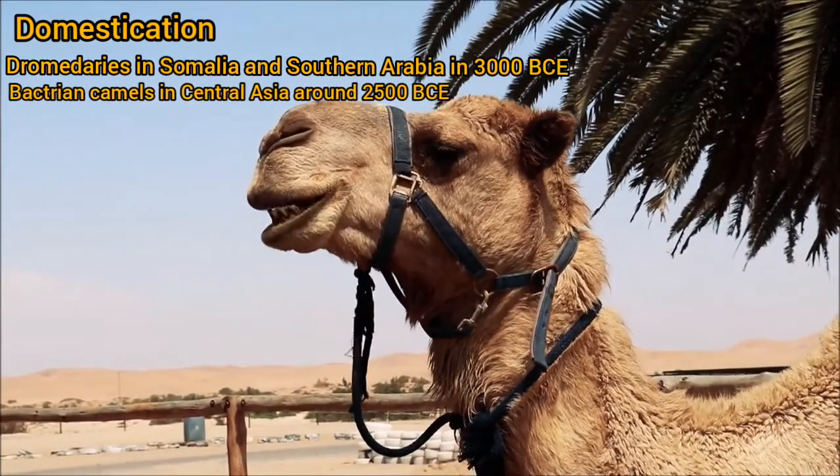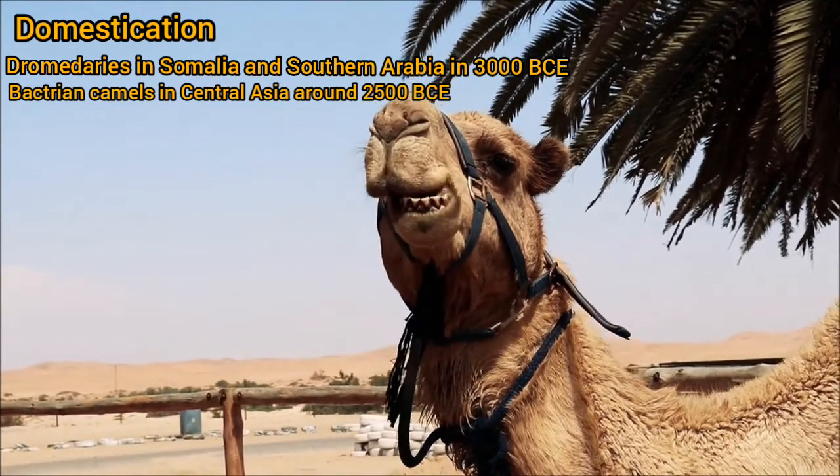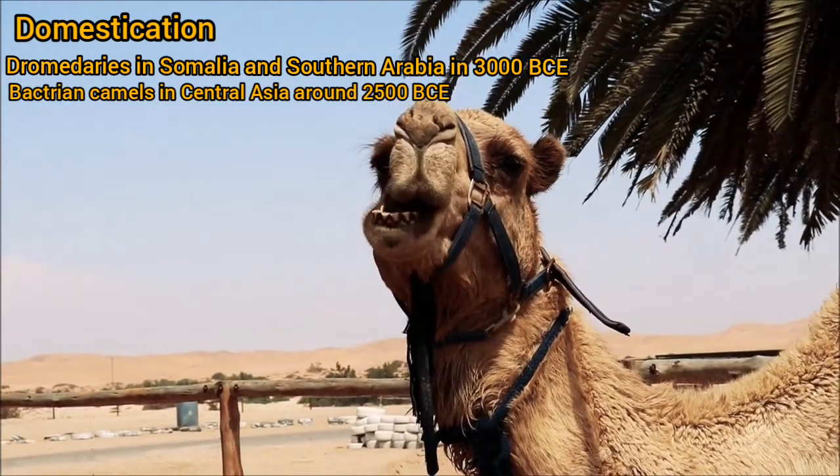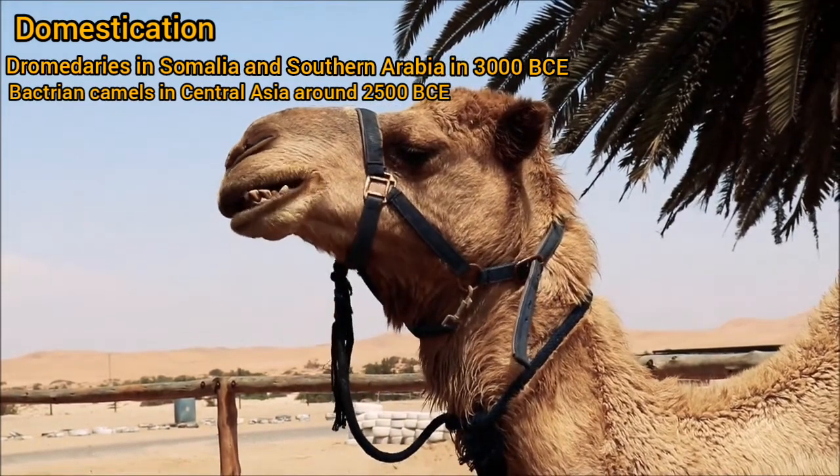Humans may have first domesticated dromedaries in Somalia and southern Arabia around 3000 BCE, and the Bactrian camels in Central Asia around 2500 BCE.